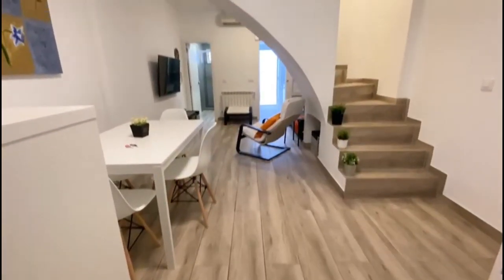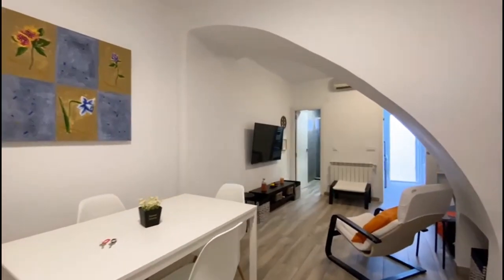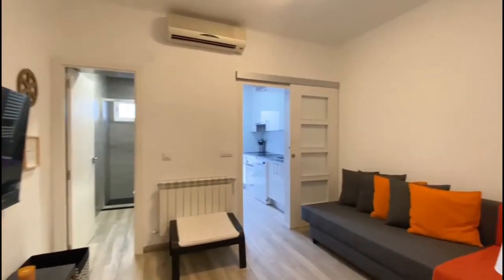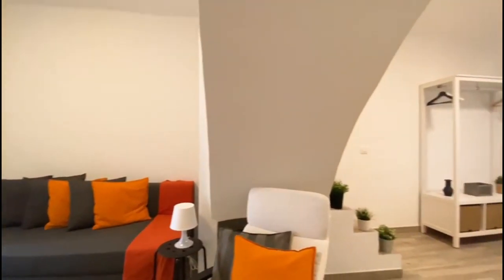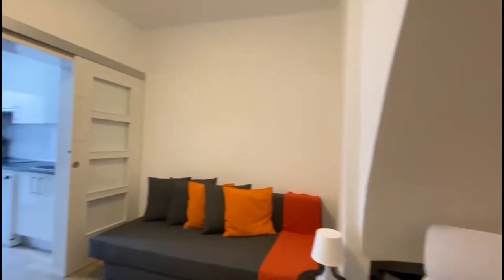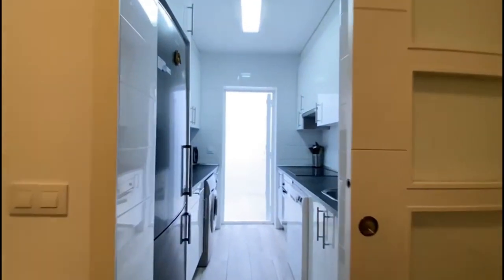Hi everyone, this is Alan from Spot Our Home, and today we are visiting a three-bedroom house situated in Madrid. When we enter, we first have access to the living room. We have the television on the left, the air conditioning unit above, and the couch on the right. On the other side we have a little wardrobe to put some clothes in, and the dining table. From here we have access to the kitchen.